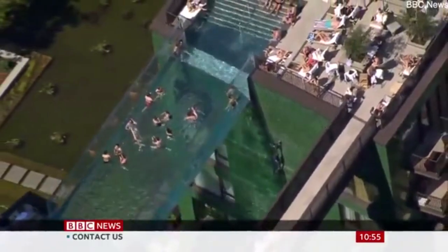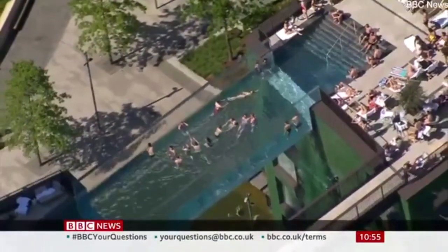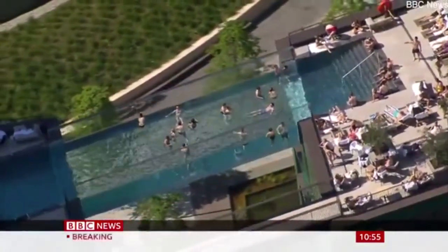Swimmers are able to enjoy views of Parliament and the London Eye while they swim their lengths of the 25-meter pool. One catch, though, is you have to be a resident to use it.